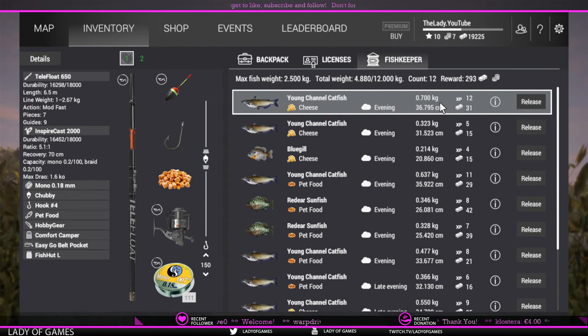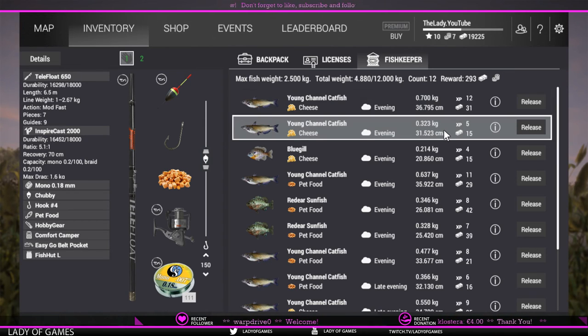That top weight catfish is not giving you a whole lot of experience - only 12 XP - and money-wise it's only 31 bucks. Then here we've got one that is half the size and that one only gives you 5 experience and 15 bucks. So all in all, not a fish that will give you a whole lot of experience nor a whole lot of money.